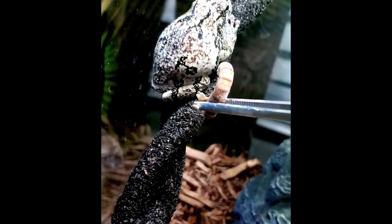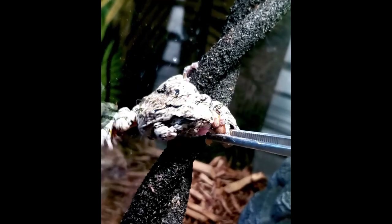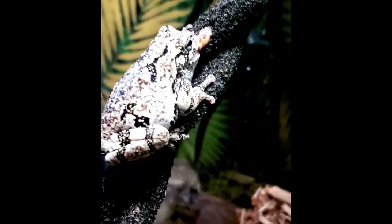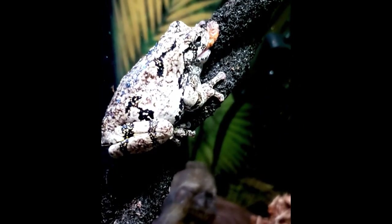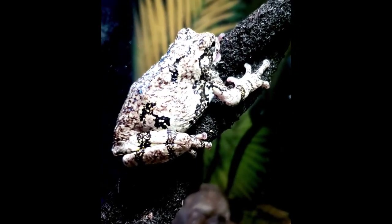Gray tree frogs are carnivores. Just like pretty much any other frog, they'll eat anything you stick in front of their mouth. I've tried to hand-feed Froggy before and he stuck my whole finger in his mouth. They don't have teeth, so they're not going to hurt you if they end up biting you. Their feeding response is super aggressive — you put anything wiggling in front of them and they'll bite it. When I tong-feed Froggy, he grabs the tongs and everything. It's really entertaining to watch.